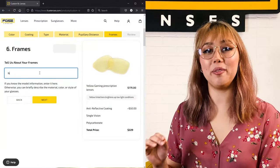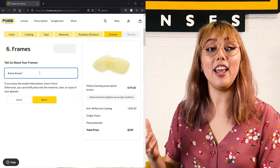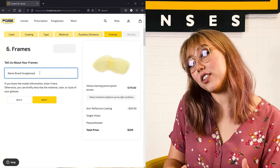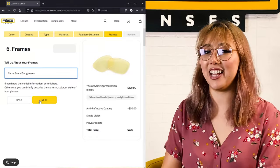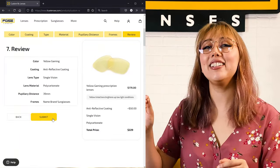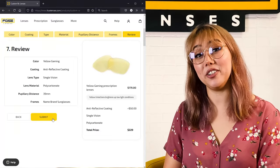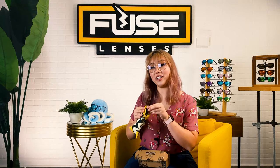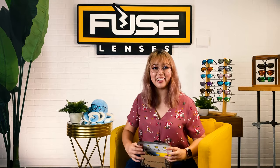After that, you'll give us a description of the frames you are replacing the lenses in. If you know the exact brand and model, you can add that here. If you're not sure, you can just describe the material, color, or style of glasses. Then you'll review the details to make sure it's all correct and submit — it's immediately added to your cart so you can keep shopping or check out. After you check out, we'll have you email us your prescription details, and you'll get a prepaid shipping box sent to you. All you need to do is package up your frame, ship them off, and you'll get your prescription sunglasses back in a couple of weeks.